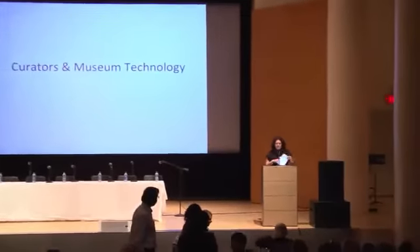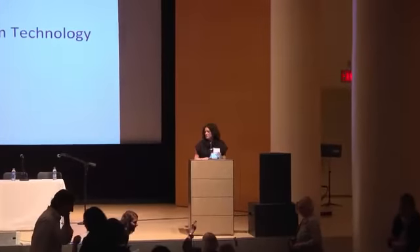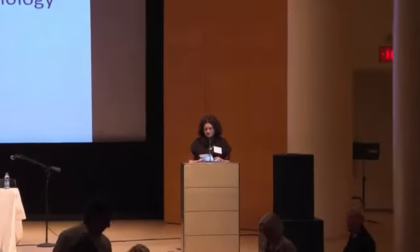Hi, everyone. I want to welcome you back for the afternoon sessions and bring to the stage the next panel, which is a case study: curators and technology initiatives.